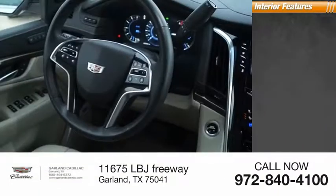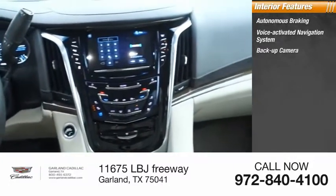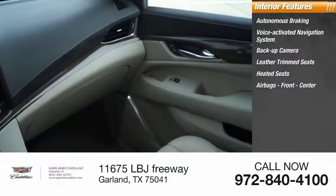Inside you'll find autonomous braking, voice-activated navigation system, backup camera, leather trim seats, heated seats, airbags front and center.